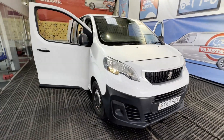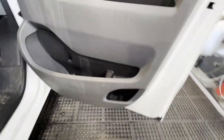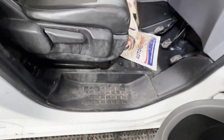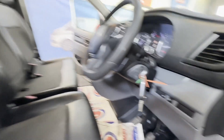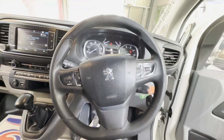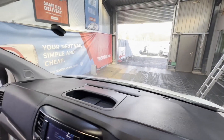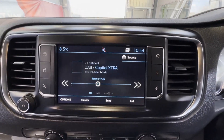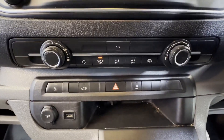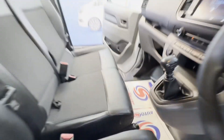2017 67-plate Peugeot Expert Dispatch Pro, blue HDi 2.0 HDi Euro 6, ULEZ compliant. Body: white panel van. Mileage: 170,390. Engine: 1997cc W10FE. Transmission: six-speed manual, front-wheel drive. Mechanically: starts perfect, runs perfect, gearbox